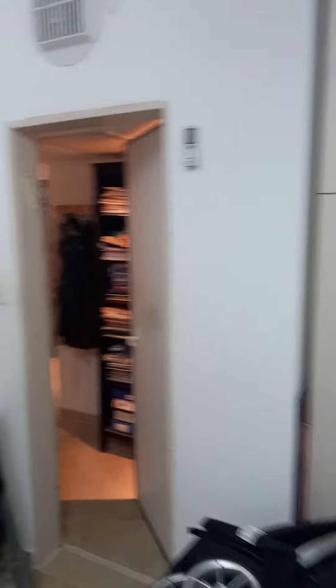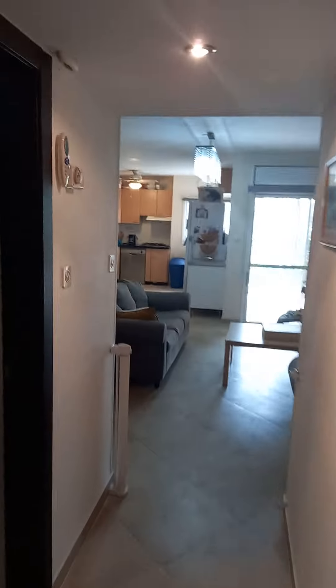And now going into the bedrooms. We have one bedroom on the left. This is a full-size bedroom with a niche for a closet and storage space. The window goes out to the porch, to the terrace.